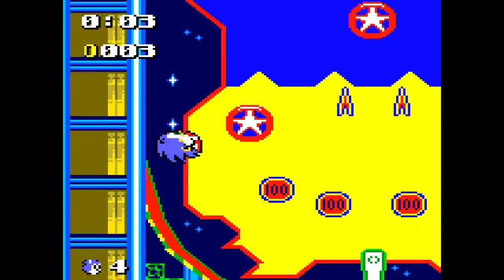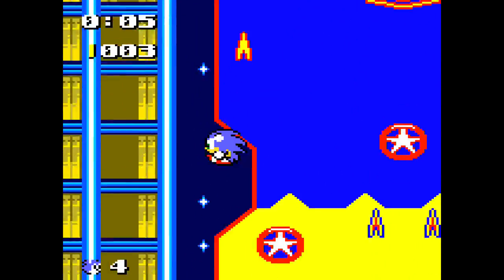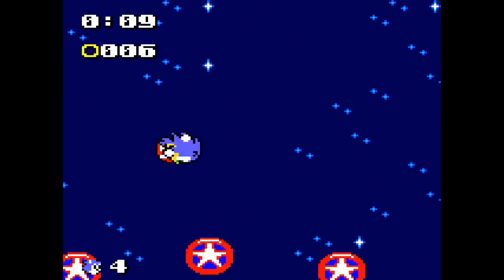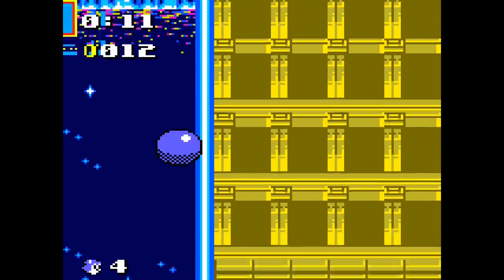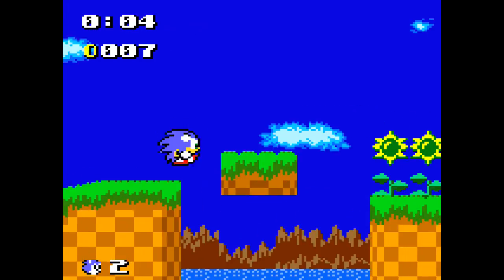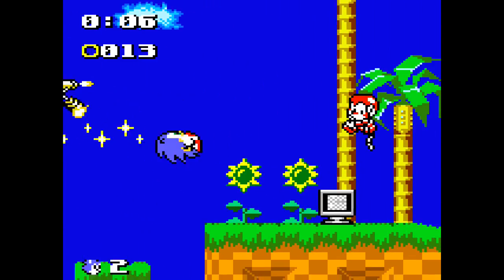The speed, the momentum, the physics, the multi-tiered level design — all the familiar elements are here. Really familiar elements, actually. Like, that's literally Casino Night Zone. Pocket Adventure is an odd mix of the Genesis games.